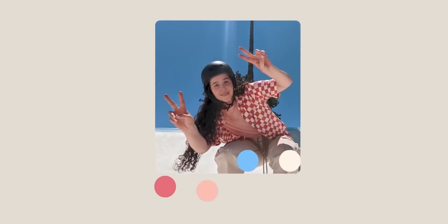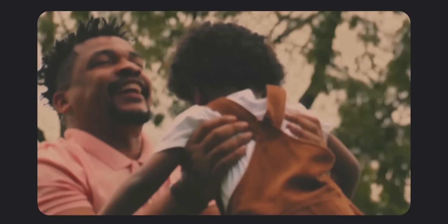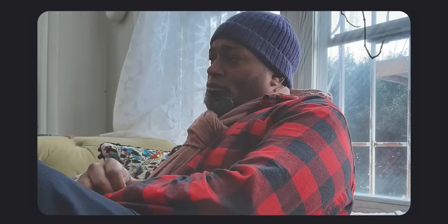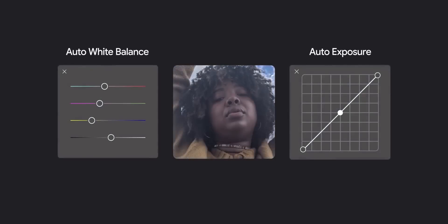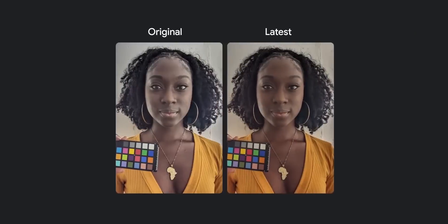With this trailer, Google confirms they are addressing a long-standing problem that dates back to the days of film: image processing has tended to be tuned for lighter skin tones and not for black and brown subjects. Google is making changes to its auto white balance and exposure algorithms to improve accuracy for dark and brown skin tones.